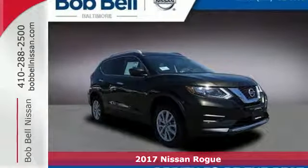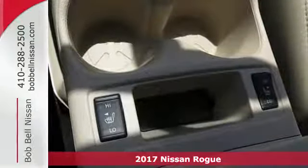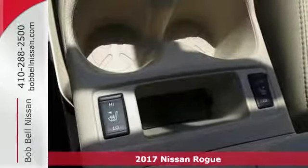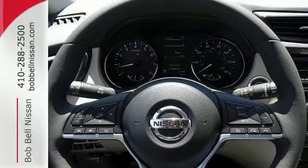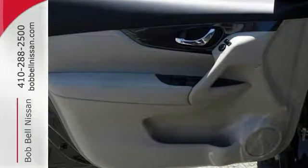It's a 2017 Nissan Rogue. Whatever your cargo needs are, there is a solution with this Rogue. The easy-flex seating with second-row split-folding bench seat is truly accommodating, offering up more room than any of its competitors.